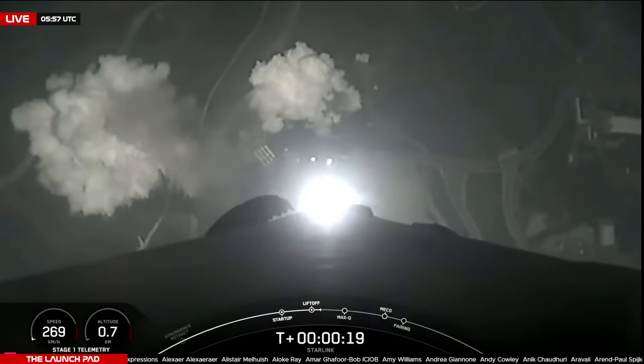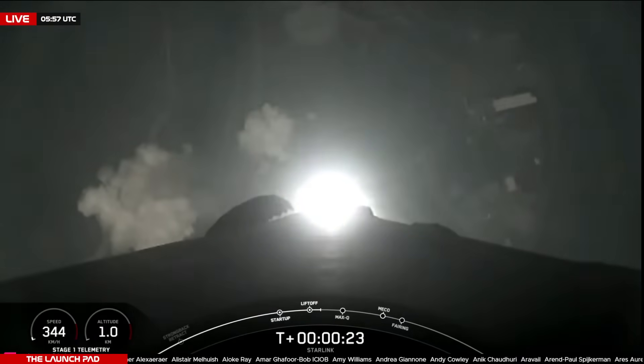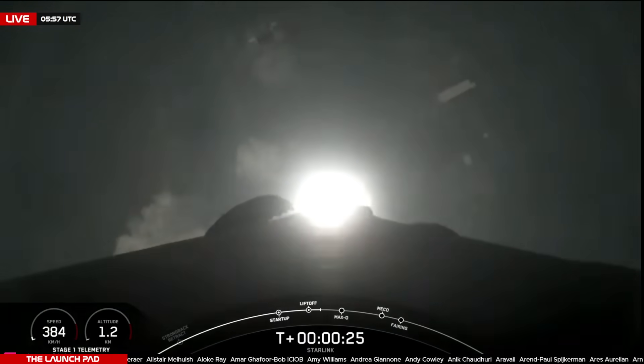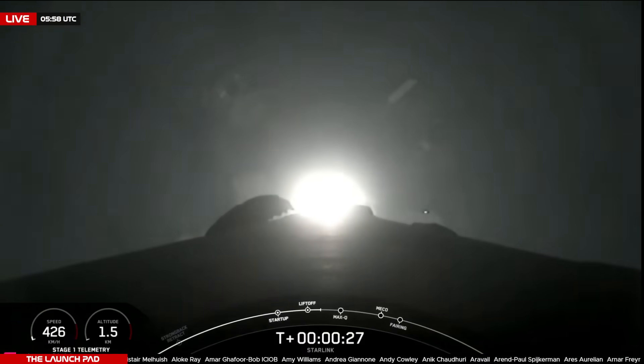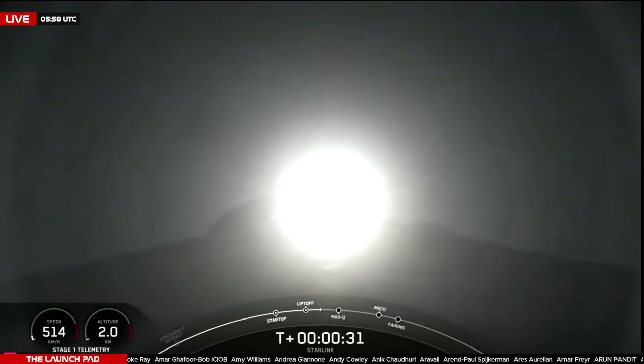M1D chamber pressure is nominal. And there you see a successful liftoff of Falcon 9 from Slick 4 East in Vandenberg, California, at 9:57 p.m. Pacific Time.